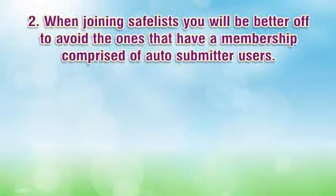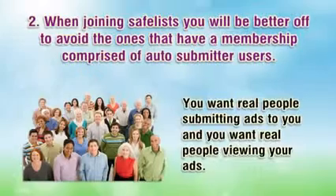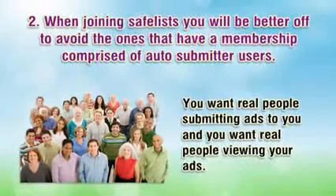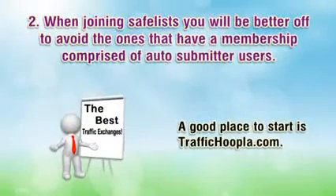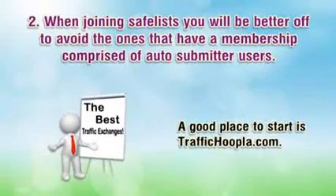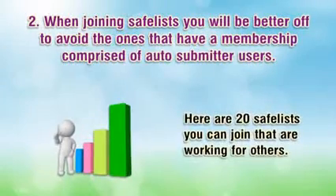Number two: when joining safelists you will be better off to avoid the ones that have a membership comprised of auto-submitter users. You want real people submitting ads to you and you want real people viewing your ads. A good place to start is traffichoopla.com, where there are 20 safelists you can join that are working for others.